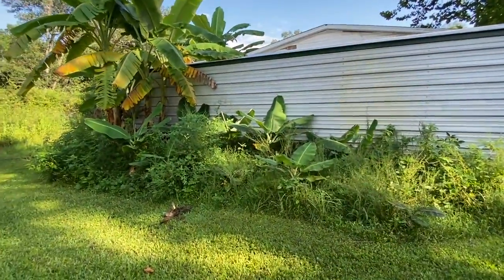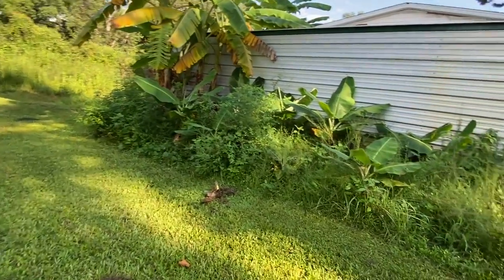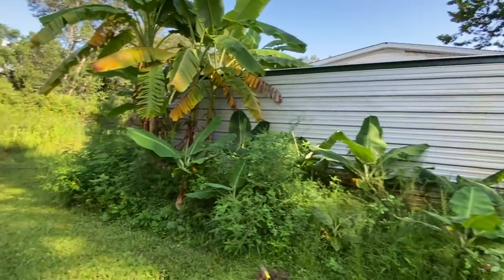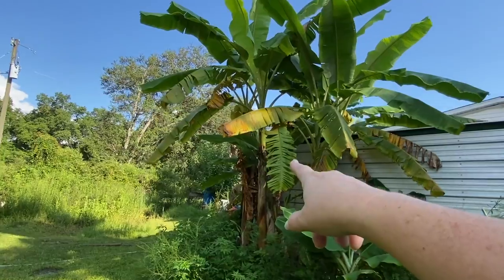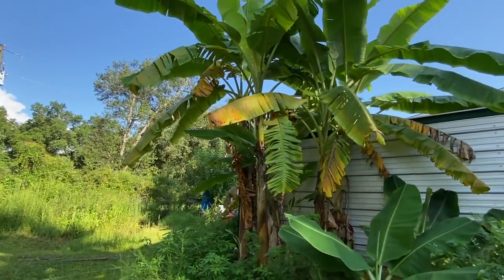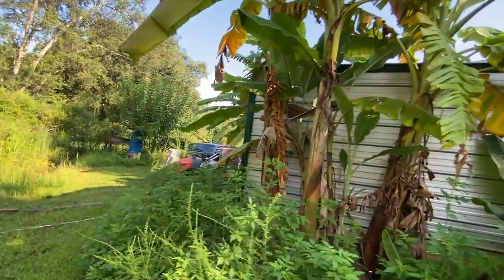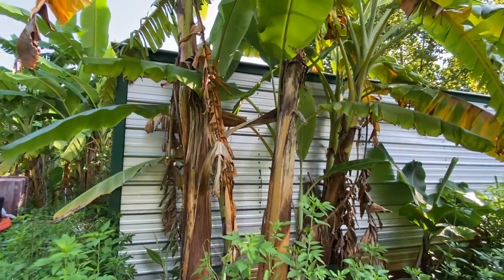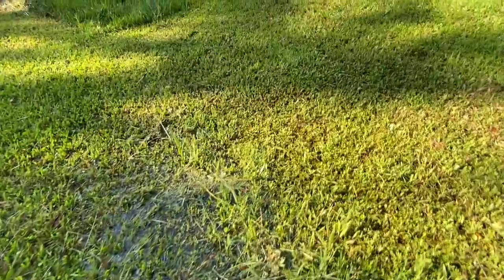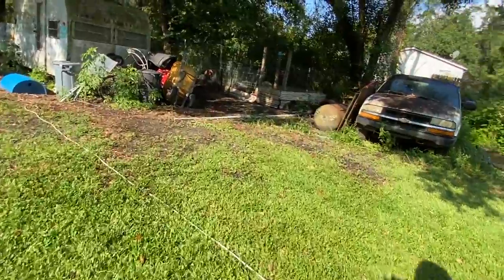This is the banana patch along the shed that you guys have seen plenty of times — everything's doing great except for the weeds. No blooms over here yet but we are expecting this one to be producing. She's pretty fat right here. They're doing great. Water in the ditches everywhere.